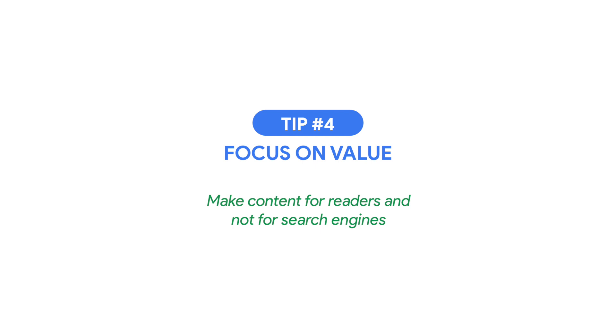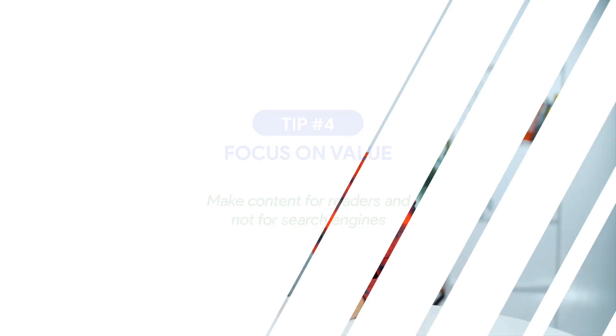Make content for readers and not for search engines, because when the only purpose of your content is to be found on Google, people quickly realize that — and Google will too.